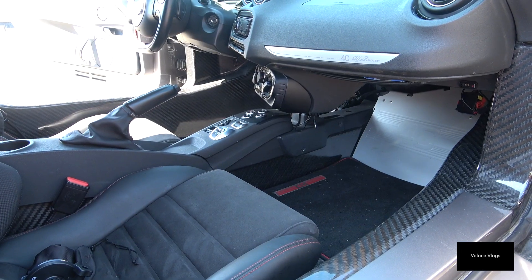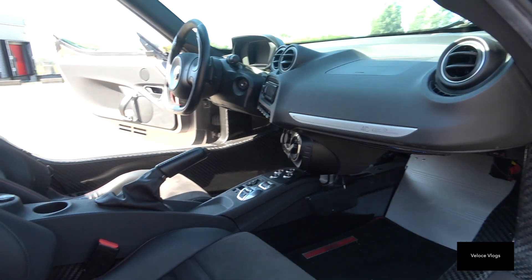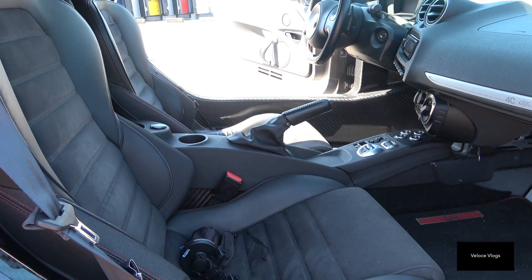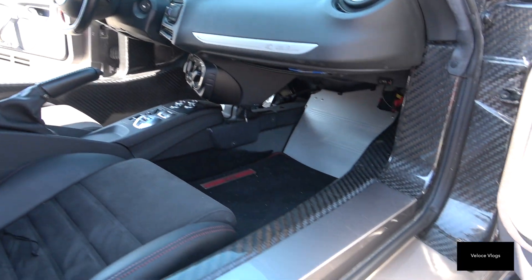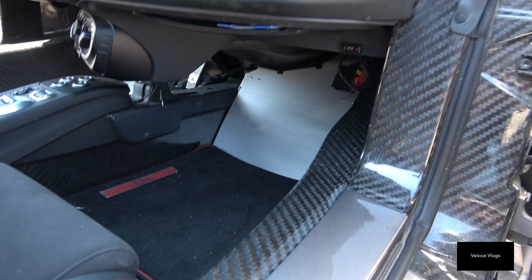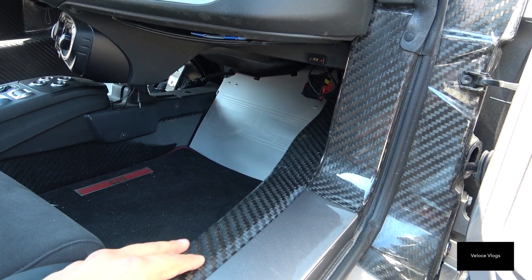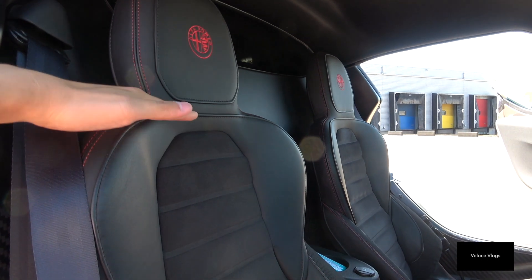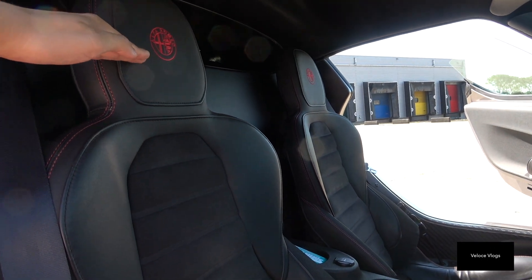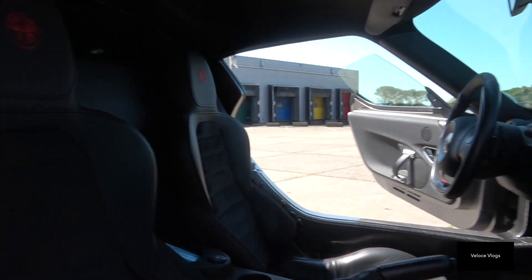Welcome to the 4C's interior. As you can see, it's a two-seater. The carbon fiber tub is visible all around — when you enter the car, you can already see the carbon fiber here, and it extends forward and backward. In fact, it goes up to about this level — all of that is carbon fiber.